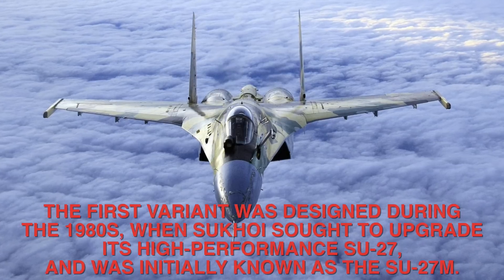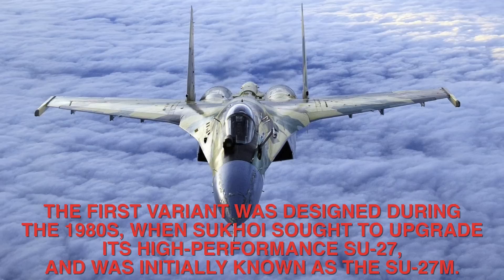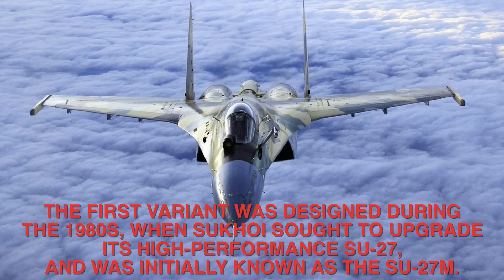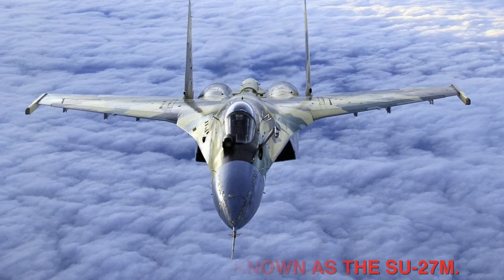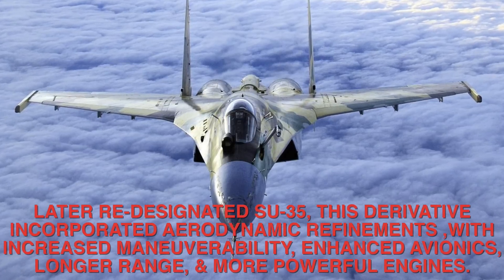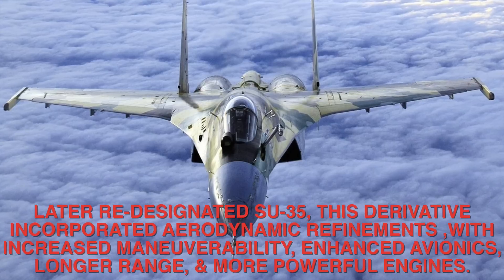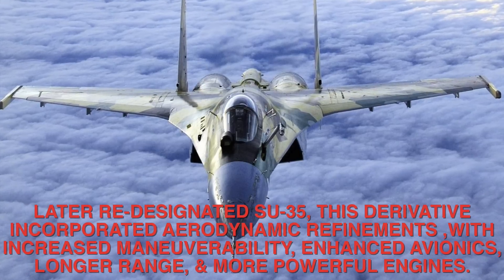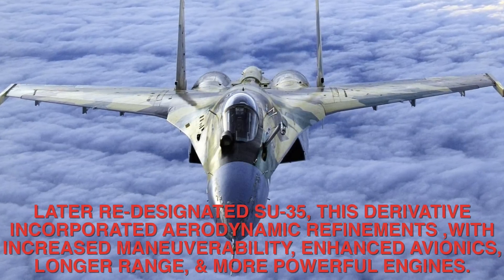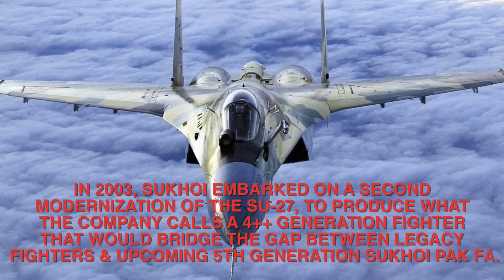The first variant was designed during the 1980s, when Sukhoi sought to upgrade its high-performance Su-27, and was initially known as the Su-27M. Later re-designated Su-35, this derivative incorporated aerodynamic refinements with increased manoeuvrability, enhanced avionics, longer range, and more powerful engines.